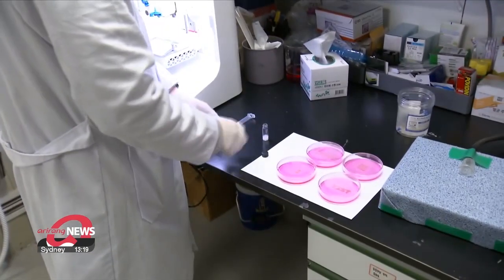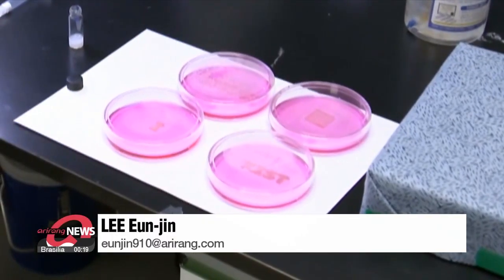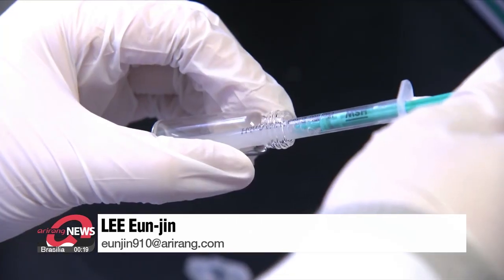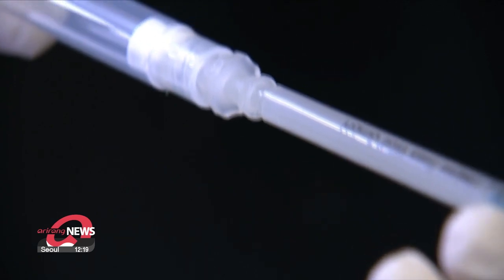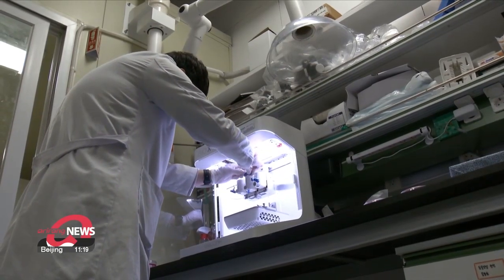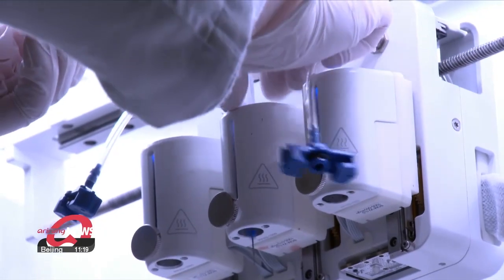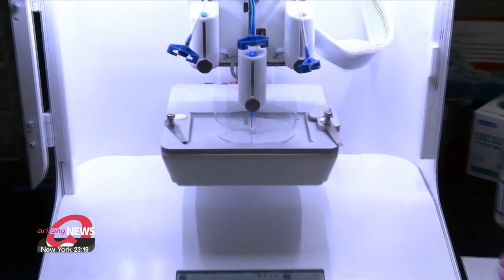The research team says the bio-ink is being prepared for clinical trials at a local bio-venture company and expects this technology to be commercialized as early as three years from now. They also plan further research into using the bio-ink not only for bone tissue regeneration, but also for skin and organ tissue regeneration. Lee Eun-jin, Arirang News.